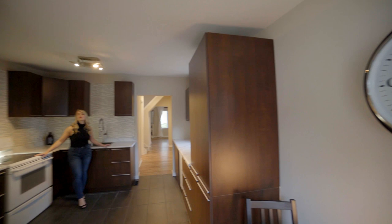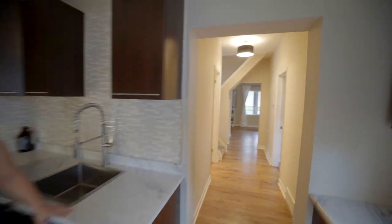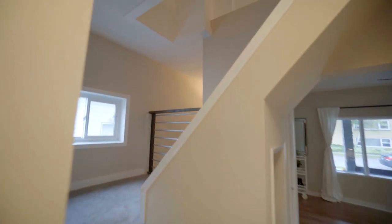This kitchen is huge, there's tons of storage, lots of counter space and room for a dining table.